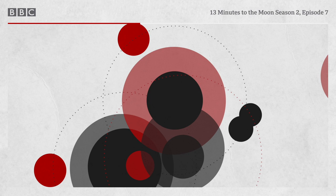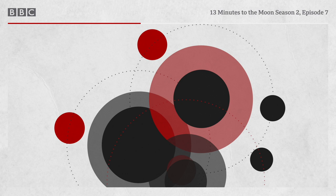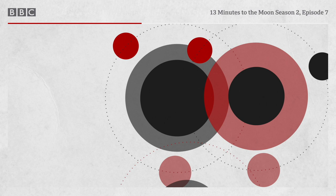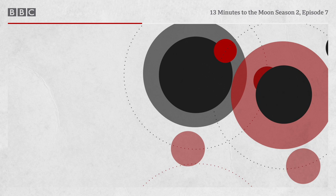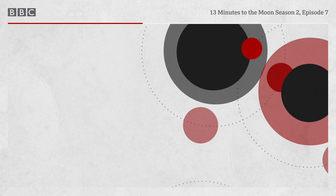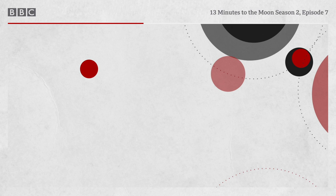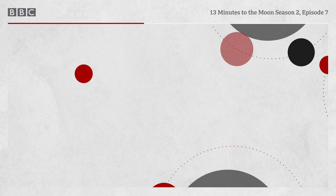Sealed once again inside the command module, their survival now depends on Odyssey. They are just 22,000 kilometres from Earth and closing faster every second. In little more than an hour's time, they'll be streaking into the upper layers of the atmosphere and facing their final reckoning. Around the world, television networks have begun their coverage of Apollo 13's return. The media had paid little attention to the mission until the explosion. But now, millions of people are watching and listening.